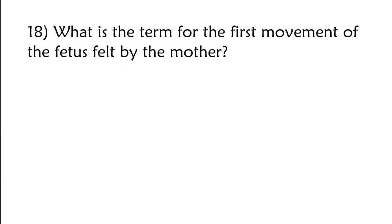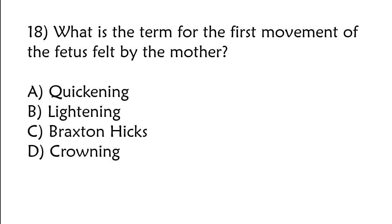What is the term for the first movement of the fetus felt by the mother? A) Quickening, B) lightning, C) Braxton-Hicks, D) crowning. The correct answer is option A: Quickening.